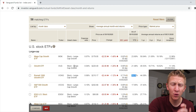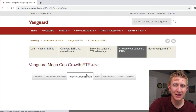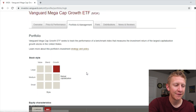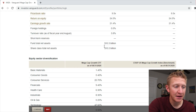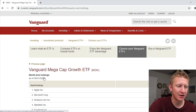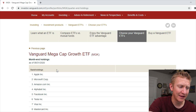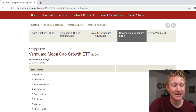Looking at the Mega Cap Growth ETF's top 10 holdings, the market is really being driven by only a few different companies. Total assets in this fund are only $107 billion. We see Apple, Microsoft, Amazon, Alphabet (Google), Facebook, and Tesla. By weighting: Apple at 13.4%, Microsoft at 11.4%, Amazon at 9.8%, with Google, Facebook, and Tesla also having significant weightings.